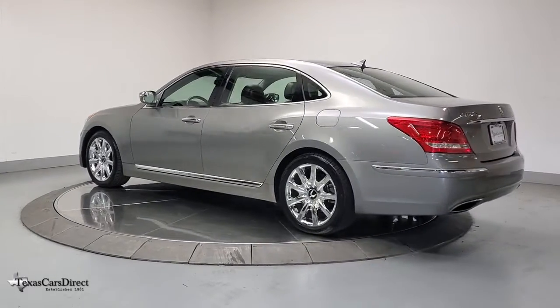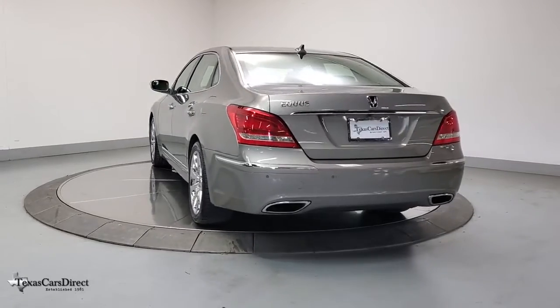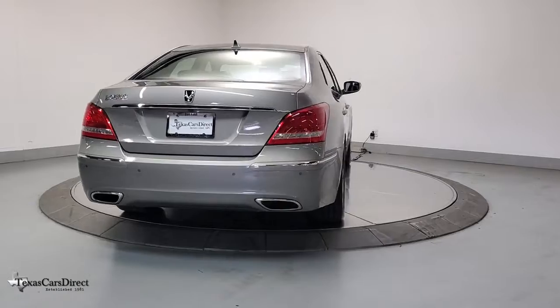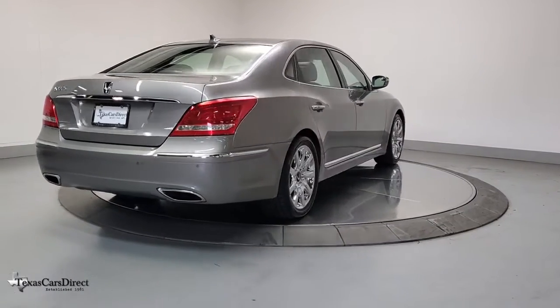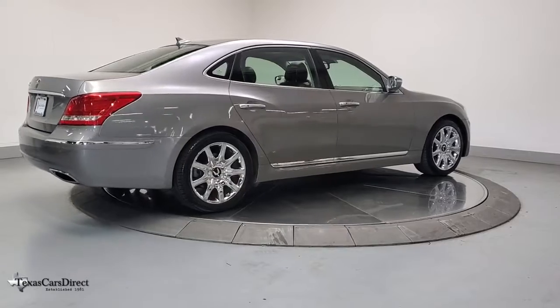The following are some of this vehicle's highlighted options: navigation system, electronic stability control, seat memory, tire pressure monitoring system, trip computer, power windows, bucket seats, four-wheel disc brakes, and power steering.